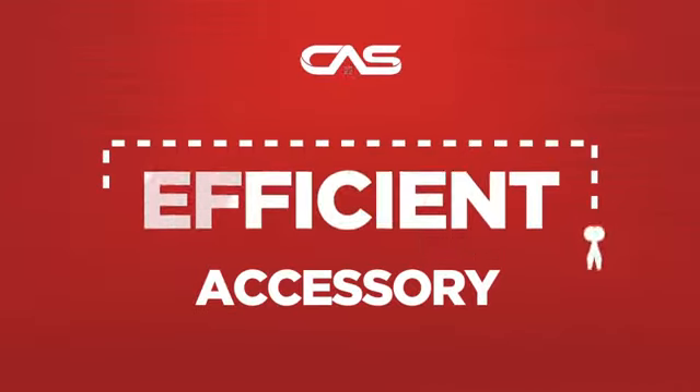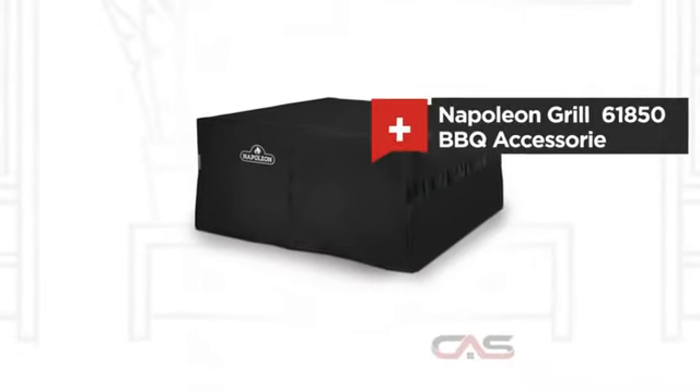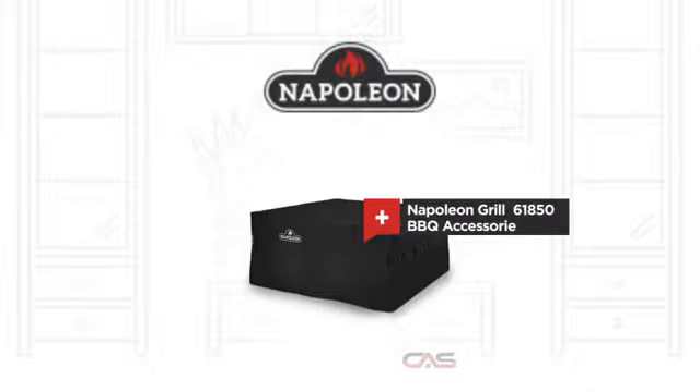Need an efficient accessory? Try this barbecue accessory model from Napoleon Grill.